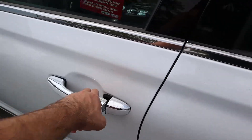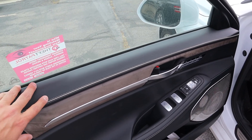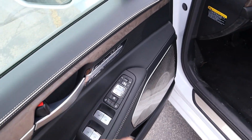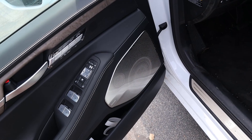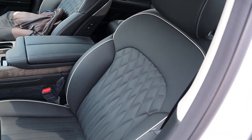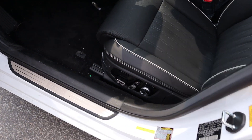Here's the front door panel — really nice leather trim with wood accents, more leather below, window controls, mirror adjustments, memory seats, and another speaker for the sound system, which looks fantastic. The front seats also look great with nice leather piping, and there are seat adjustments on the side.